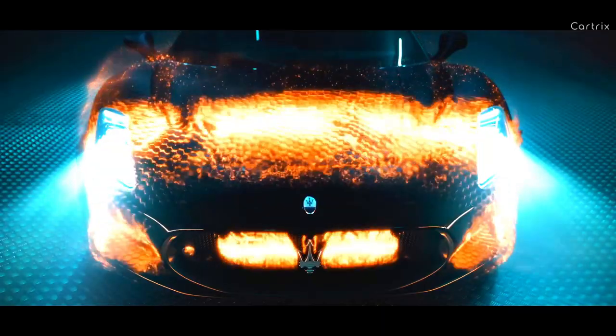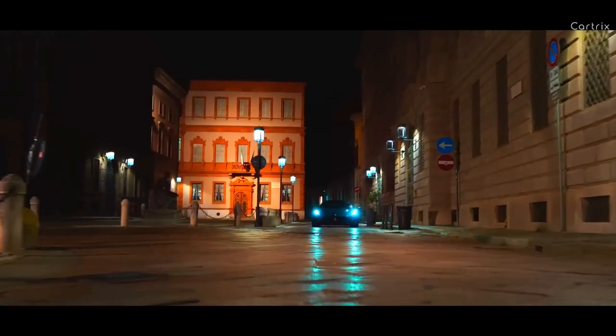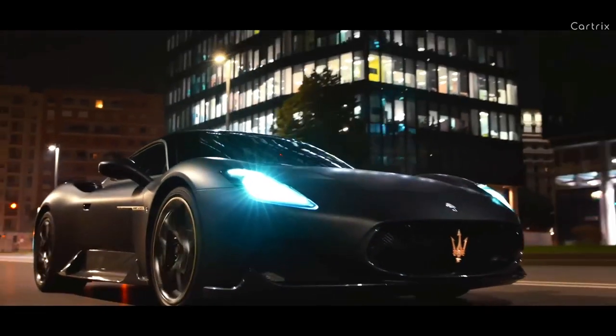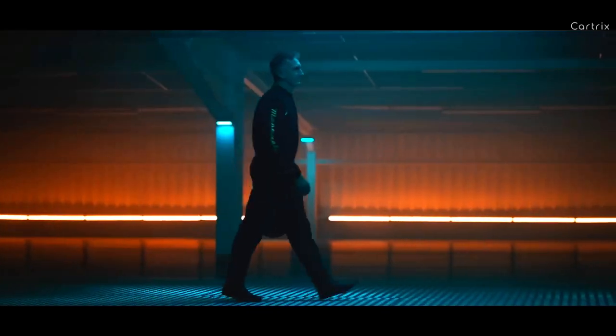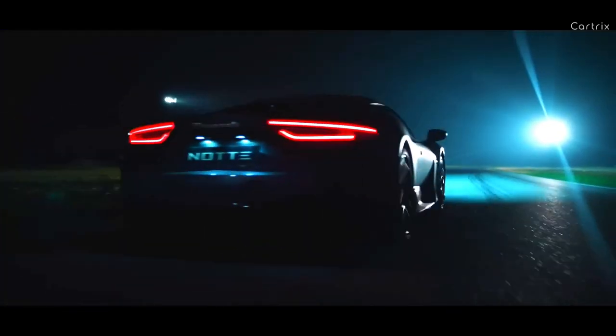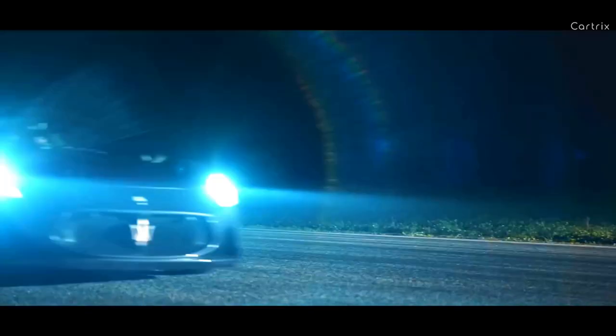Maserati has unveiled a special edition of the MC20 called Notte, which translates from Italian as night. This special edition will be produced in a limited run of 50 units. The special MC20 was developed in collaboration with Andrea Bartolini, an experienced racing driver and former world champion in the GT1 class, who was entrusted with tuning the sports car's chassis, as well as working with Maserati designers to create a unique look for the car.